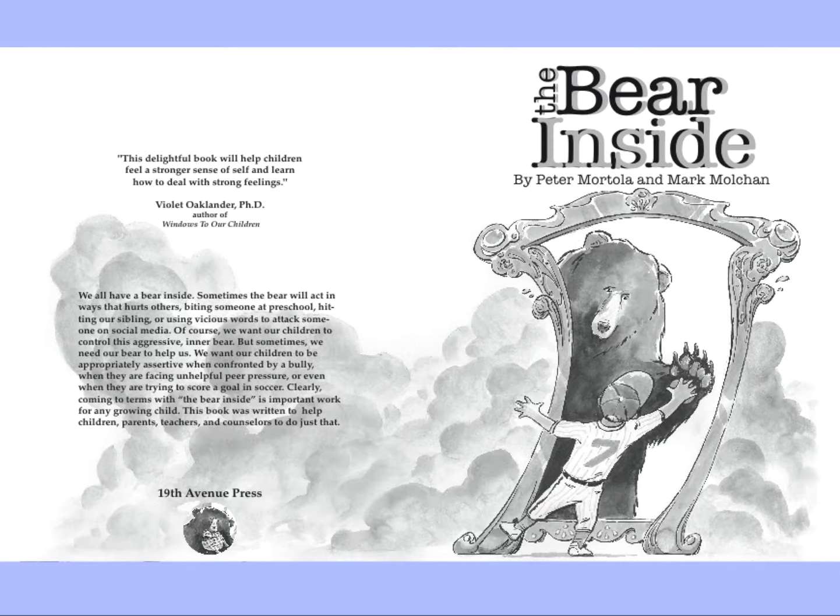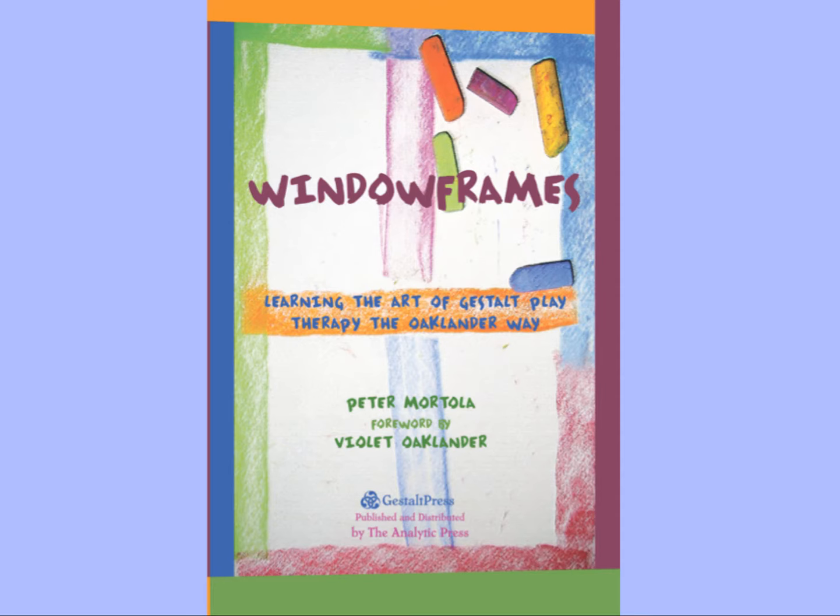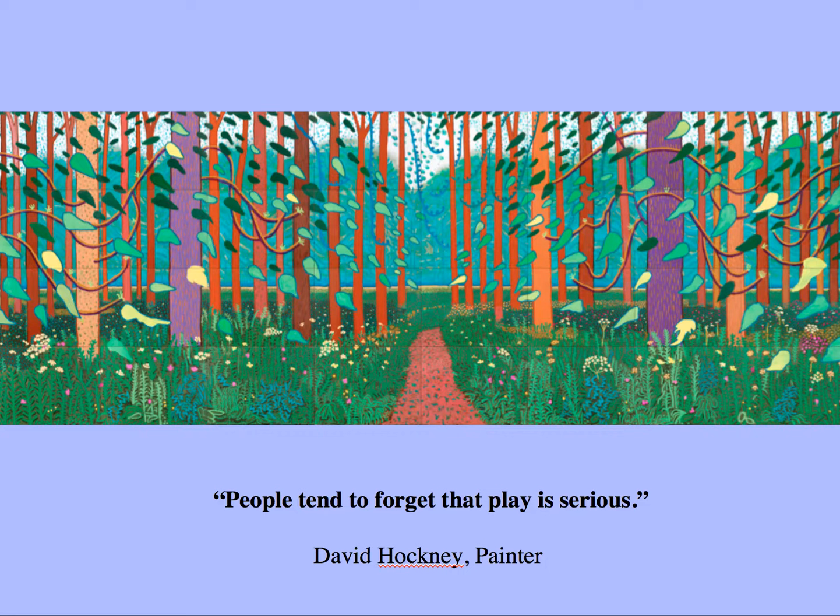I've also written this book called The Barren Side — I wrote it, Mark Molchan illustrated it — and it's about working with strong feelings that kids have, especially aggression. I also wrote this book called Window Frames, about Violet Oaklander's work: Learning the Art of Gestalt Play Therapy the Oaklander Way. I'll be saying more about that as we get into the class and this lecture.